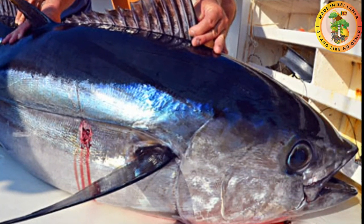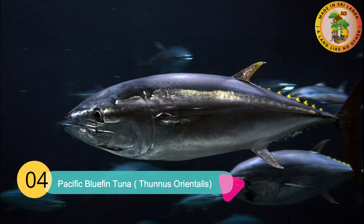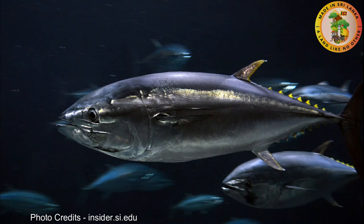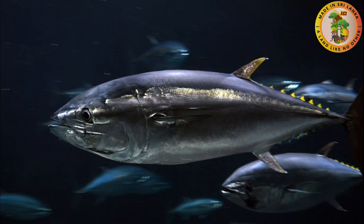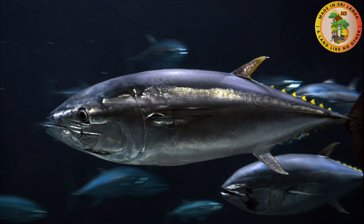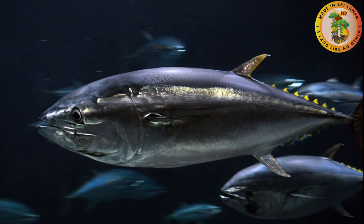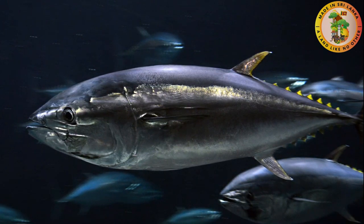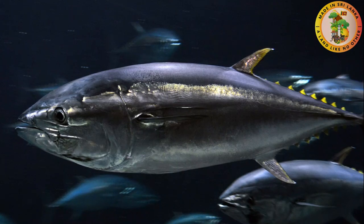Number four: Pacific Bluefin Tuna. This is another species of Thunnus, and the scientific name is Thunnus orientalis. Pacific bluefin tuna is also a commercially valuable type of fish. They have black or dark blue dorsal sides. Their iridescence is a grayish green. They have yellow fins with black edges. Their bellies contain silver or gray spots. Their eyes are small compared to other tuna species. One specific feature is that the tips of the pectoral fins do not reach the front of the second dorsal fin.